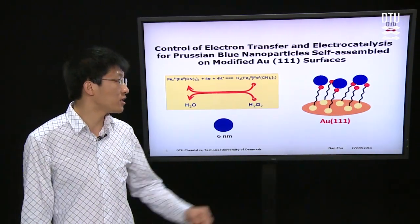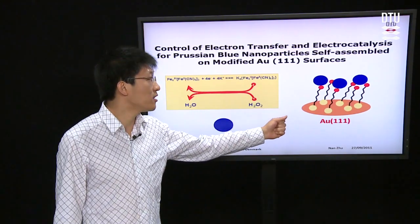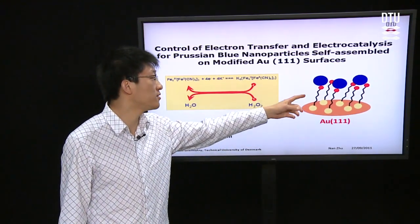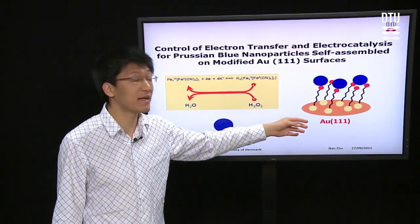In this project, I chose the GC111 as the working electrode and selected different chain lengths as the linking group between the nanoparticle and the electrode.